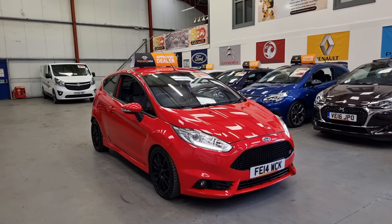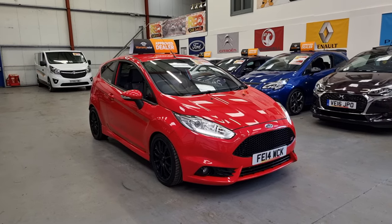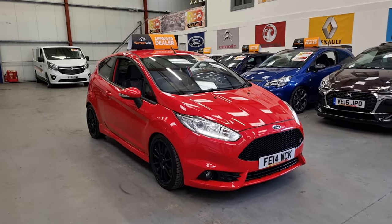Hello, this is Matt from Real Car Sales, based in Cymtolary, South Wales, NP13 1LZ.